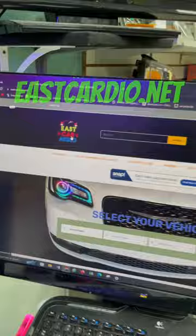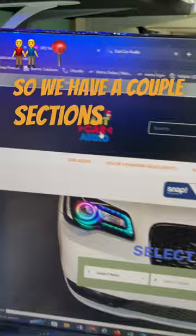What's going on guys? The Valero Box is on our website at eastcardio.net. Let me show you a couple ways of searching it.